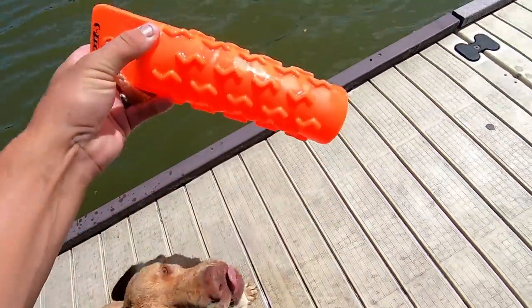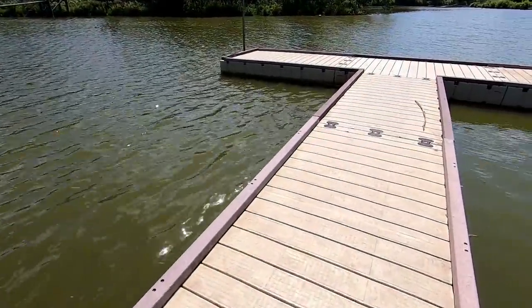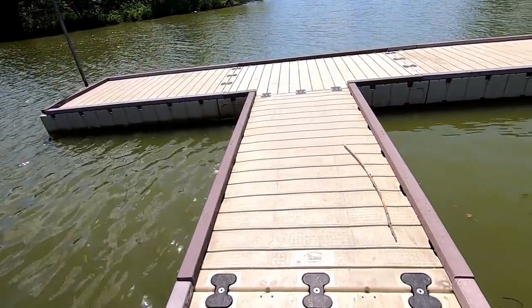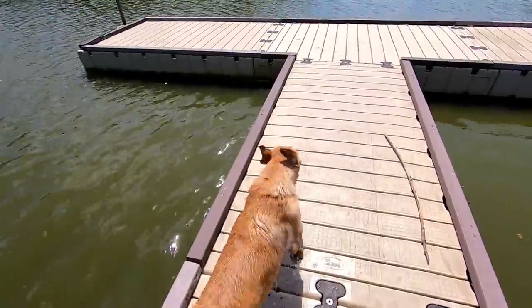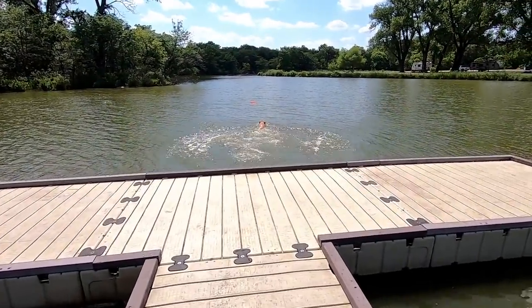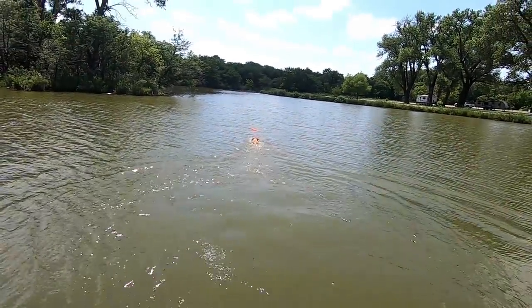We're letting Fred cool off real quick. Good boy - sit, stay. He couldn't get any traction, poor guy. There he goes - that'll cool him off for a minute.